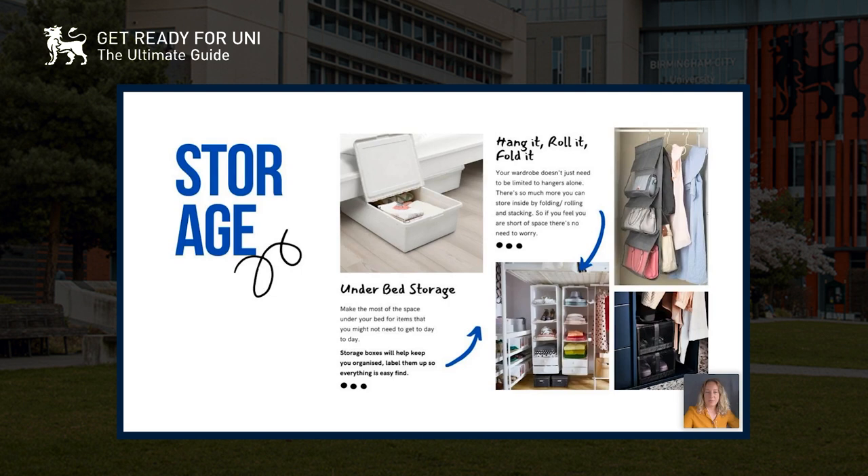Under-bed storage will keep things free and organized — you can label it too so everything's easy to find. For wardrobe space, don't limit yourself to just hangers; there are loads of storage boxes and organizers available. We do a really good range called Skubb — there's a massive range and you can hang these organizers in your wardrobe to fold t-shirts and make the most of that space. We also do storage hangers for bags and shoes.